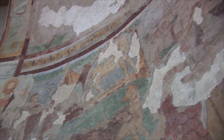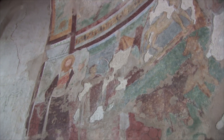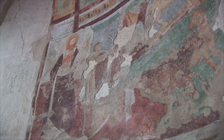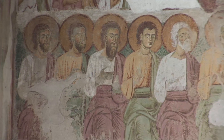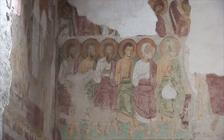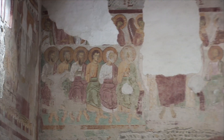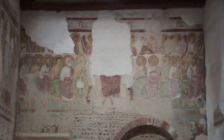La chiesa di San Michele presenta un grandioso ciclo unitario di affreschi, databile attorno al 1060, tra i maggiori del periodo romanico in Italia settentrionale, il cui ultimo restauro risale al 1984. In controfacciata si dispiega una grande rappresentazione del Giudizio Universale, con al centro la figura, ormai quasi illegibile, del Cristo giudice.